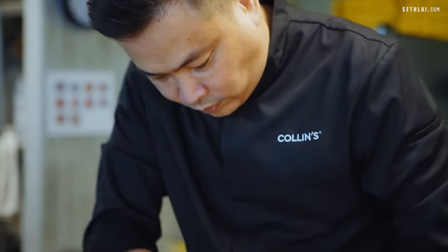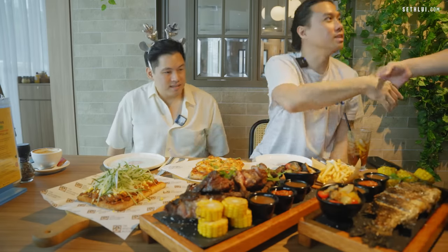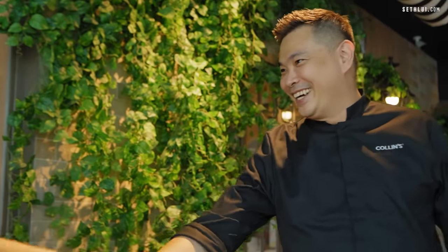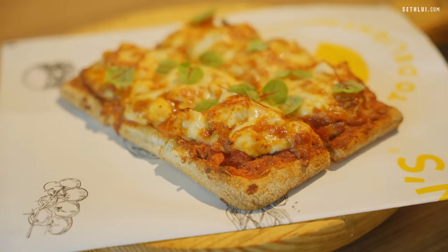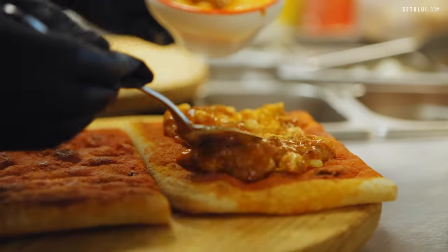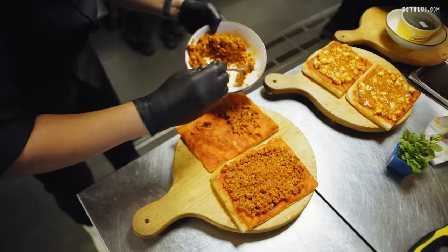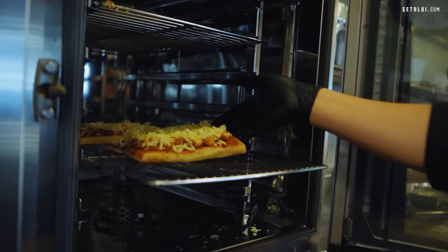Colin himself from Collins is actually inside cooking and he came out to talk to us. The two new introductions on the menu will be modernized comfort food — dishes we grew up with like chili crab. They want to put a twist on comfort food and modernize it for the Collins menu. They've turned the chili crab sauce into a pizza.